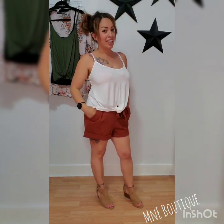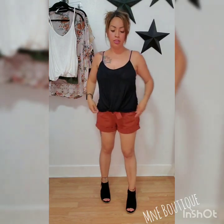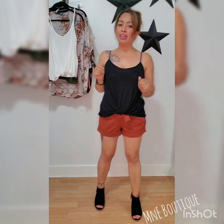Simple change of a tank top and shoes with the same shorts, and I'm ready to hit the club — or a fancy dinner, or just to go out, or the way my life is, to go shopping. Props to me for getting in some good goods for you ladies and myself. You already know this is coming home with me.